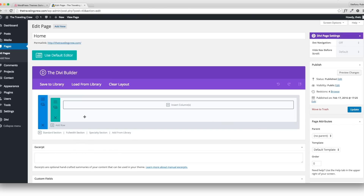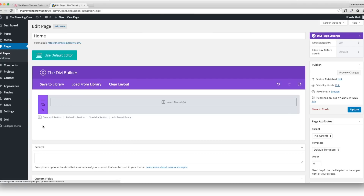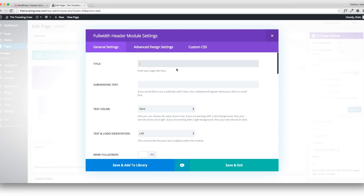I'm going to use a Full Width section because that provides the full-width banners you see on a lot of sites. I'll delete the standard section and now the purple one is my full-width section. When I click to add a module, I can see different options — for this purpose I'm going to use the Full Width Header, which allows me to have an image and some text.